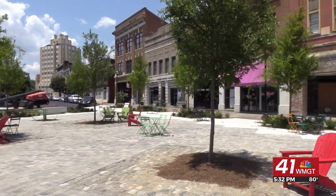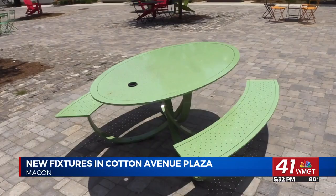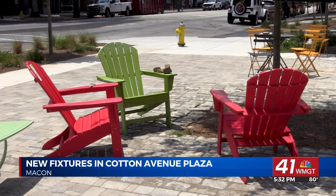Visitors and businesses in downtown Macon are enjoying the newest additions to the Cotton Avenue Plaza. The renovated Plaza was first opened to the public in April. Since then, permanent lighting and seating fixtures have been added to the area. The new furniture is also accessible for people with disabilities.